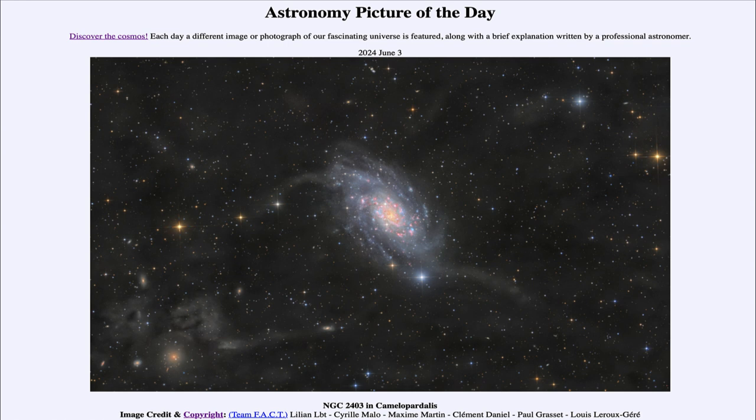So that was our picture of the day for June 3rd of 2024, titled NGC 2403 in Camelopardalis. We'll be back again tomorrow for the next picture, so until then have a great day everyone.